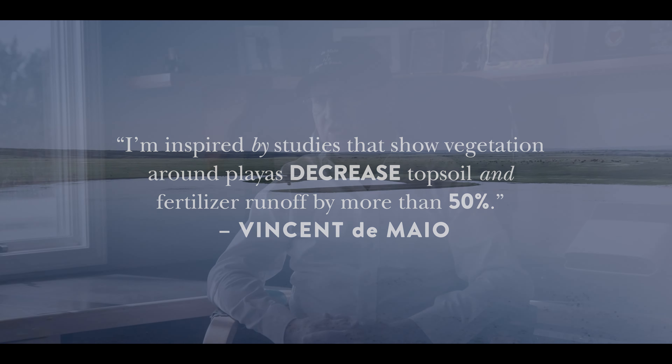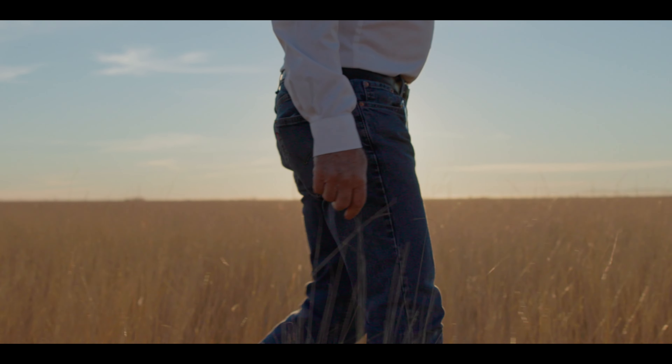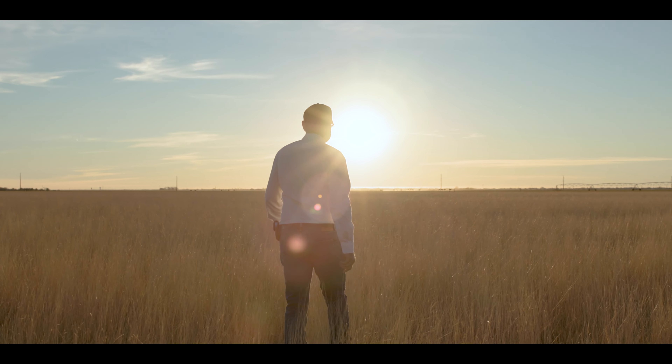What's interesting is you pick one thing, like a playa lake, and it makes you think on a much larger scale as you move away from that playa lake. The work that we do and the thought process of restoring a playa goes to the land around it. The planting, the plowing, and the farming are all part of the single ecosystem that has to work together for it to be efficient.